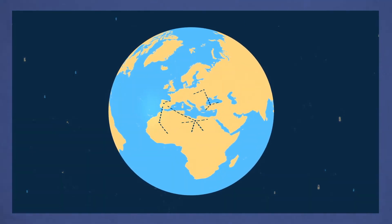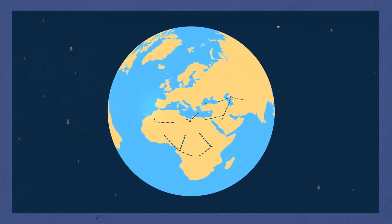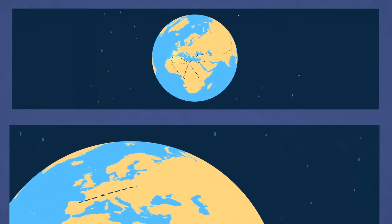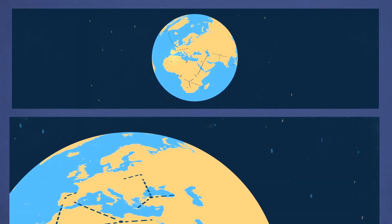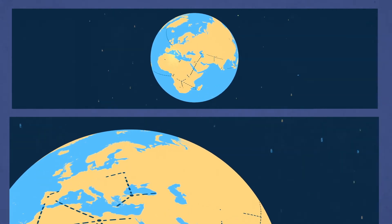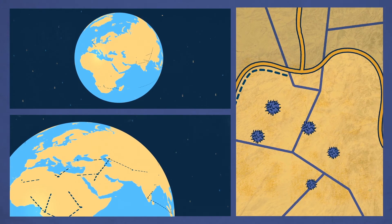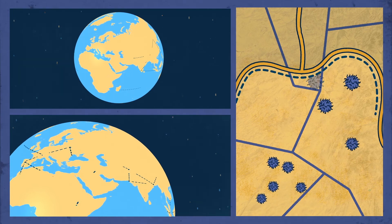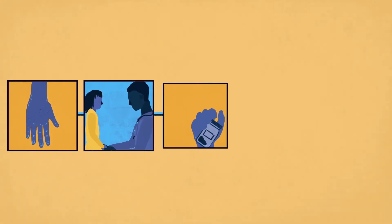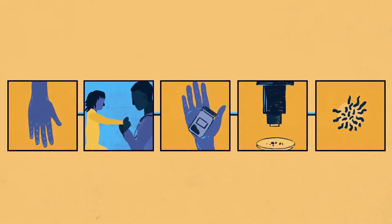In more than 70 countries, the World Health Organization helps to keep this system going. All countries in the world carry out surveillance, even where polio hasn't been found in years. This extensive network is essential to make sure that if the virus crosses borders, it will be found and stopped. The World Health Organization makes sure that every link in the surveillance chain fits together.